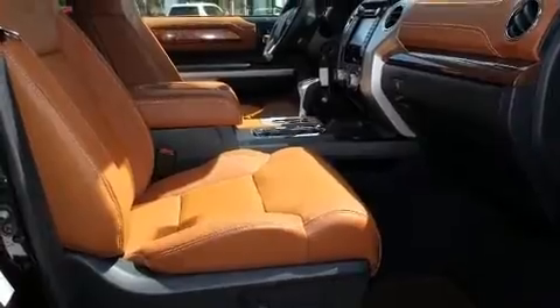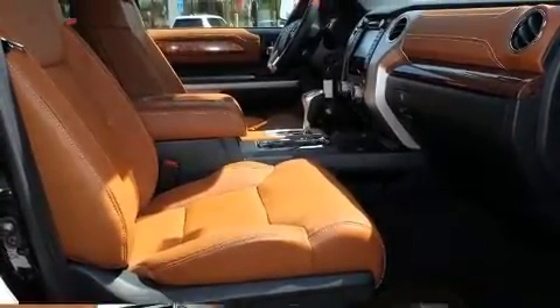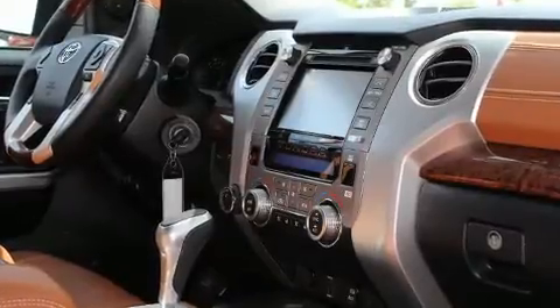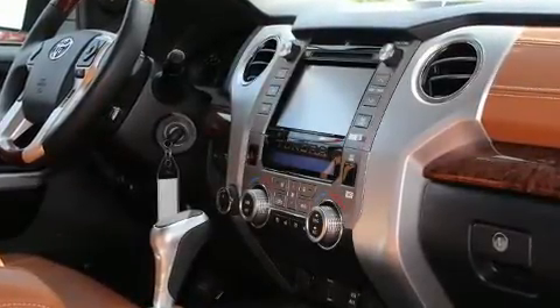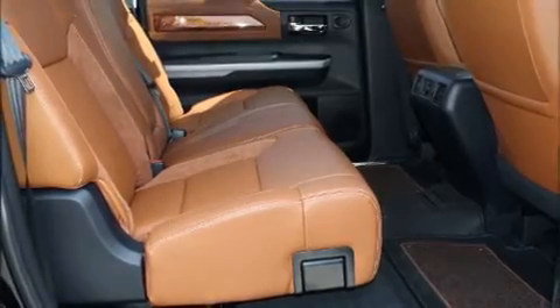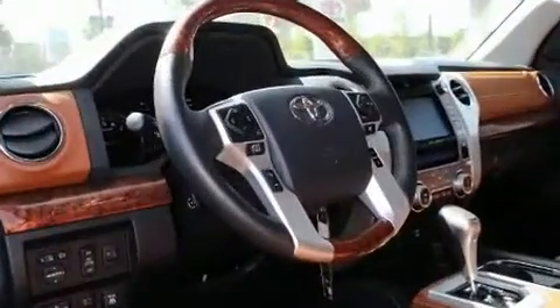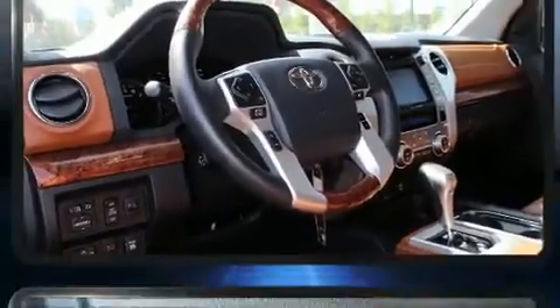A wealth of standard features mean that you no longer have to sacrifice, such as cruise control, a rear step bumper, turn signal indicator mirrors, skid plates, and remote keyless entry. Features such as automatic climate control and leather upholstery prove that economical transportation does not need to be sparsely equipped.